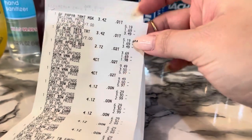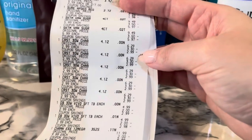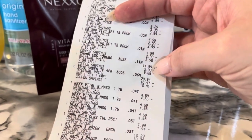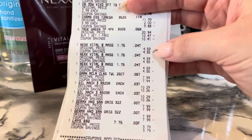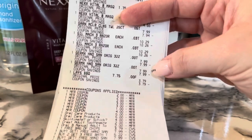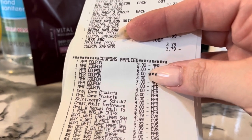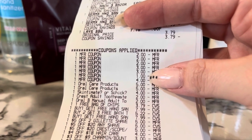Here are my Garnier treats, two for $7; my Sure deodorant for $2; two Skintimate at $5.99 each; five Crest toothpaste at $2.99; two Oral-B at $2.99 each; Charmin at $9.99; six True Green at buy one get one free, $3.49 each; three Nexus; Garnier Micellar wipes; two Gillettes; two Germ-X; and the Lay's chips. I have two $2 off coupons for the Garnier treats, a $2 coupon for the Micellar wipes, two $3 off coupons for the Gillette, and a $1 coupon for the Charmin.